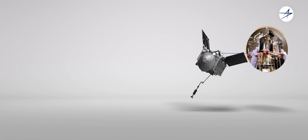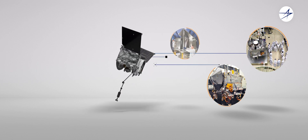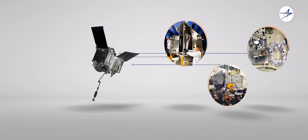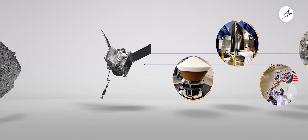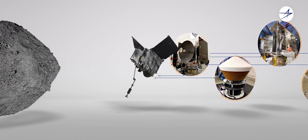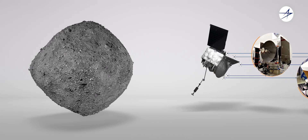OSIRIS-REx is the key to unlocking those secrets. A one-of-a-kind spacecraft designed to retrieve a pristine sample of Bennu and return it safely to Earth. This sample will revolutionize our understanding of the early solar system, how planets are formed, and even the origins of life.